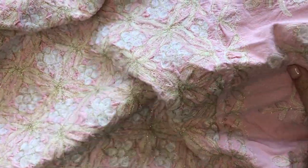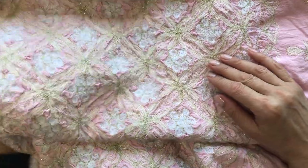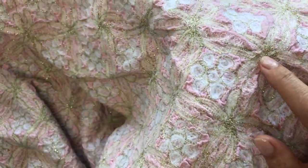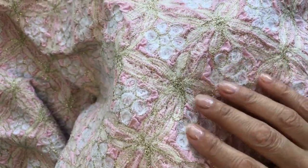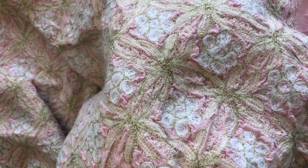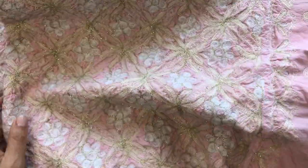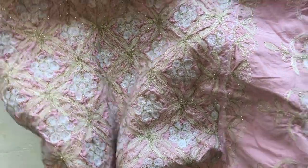This tablecloth kind of reminds me almost like a sari — it has embroidery in white and gold thread with a really nice texture because of the embroidery. It's done on cotton in a nice pastel pink color. I think this would be interesting to use in journals as well.